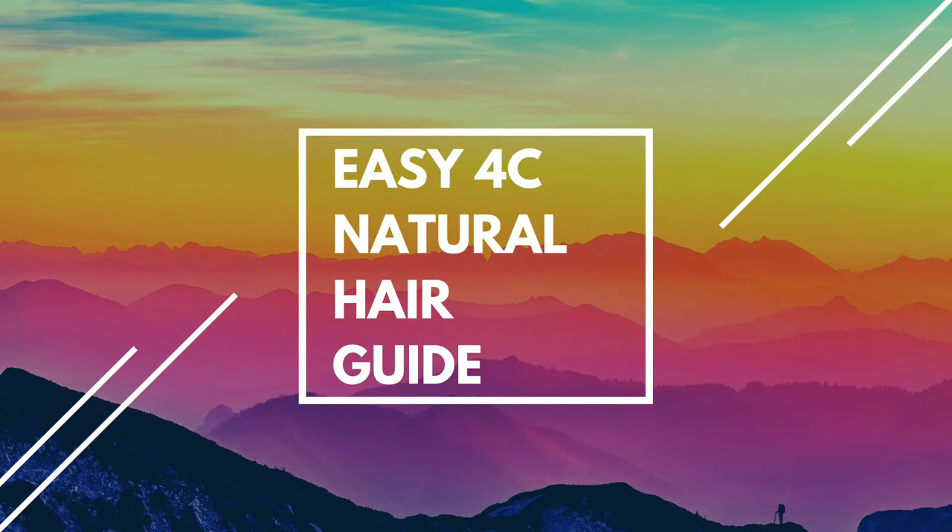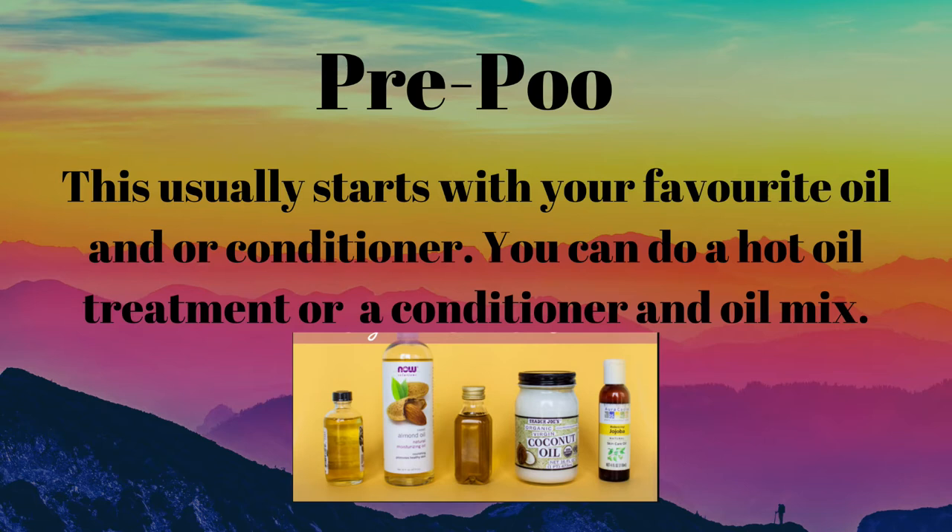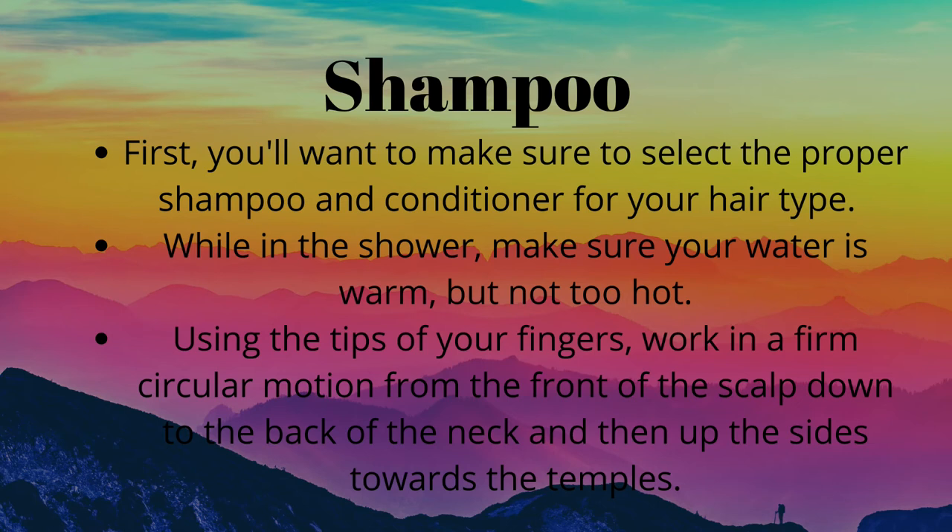Firstly, you want to begin with a pre-shampoo treatment, aka a pre-poo. This can be done with a range of oils and conditioners, or just oil on its own. Pre-poo is used to protect the hair prior to shampooing. Shampoos typically strip away a lot of oils, and because 4C hair is so delicate and fragile, it's best to go in with oils first to help detangle the hair, add protection, and ensure the oils aren't totally stripped away when you shampoo.